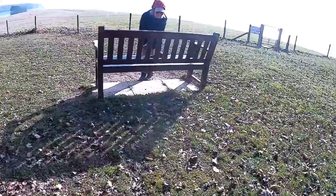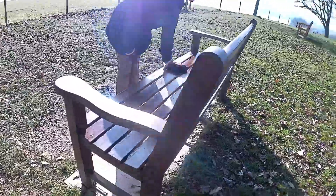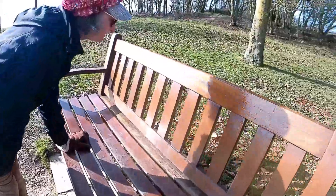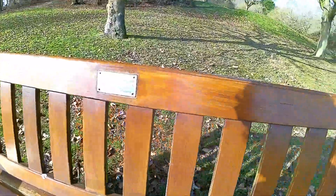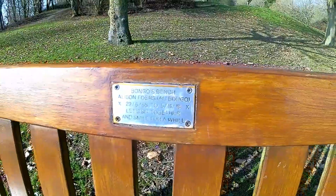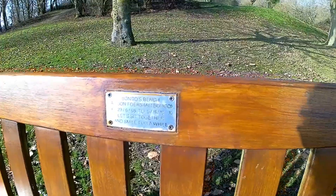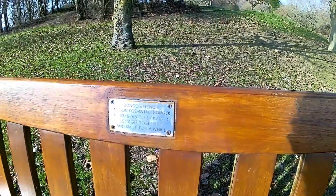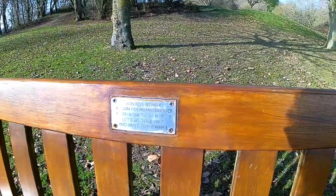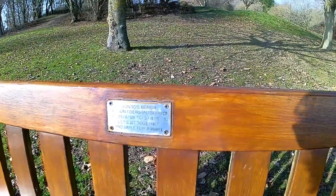Bongo's bench. There we go. Oh, is it? There's a bit there. You're kidding. Bongo's bench. Alison... wait a minute. Alison Thor's. Ali Bongo. Wasn't he, er, Cleo? I don't know. Let's sit together and smile for a while. Bongo's bench.